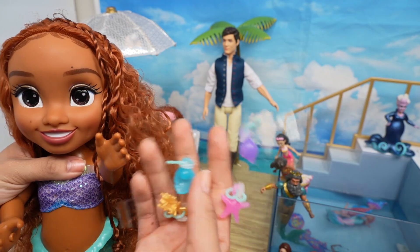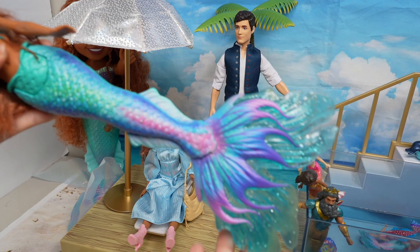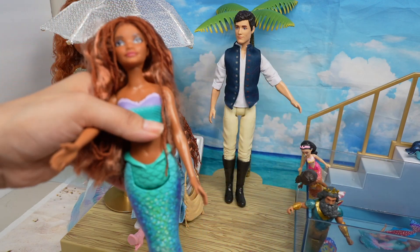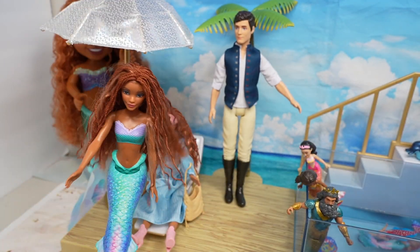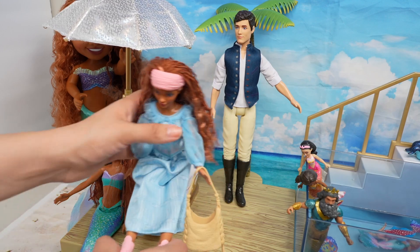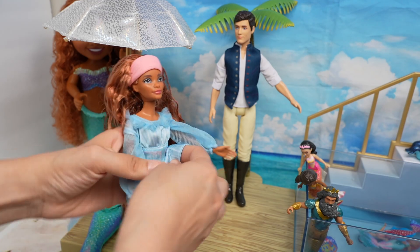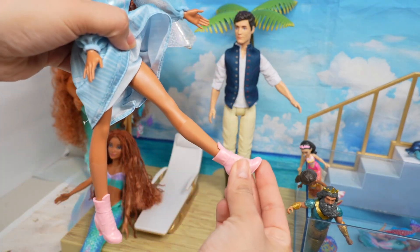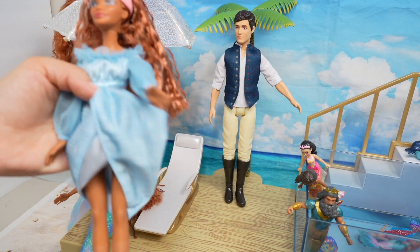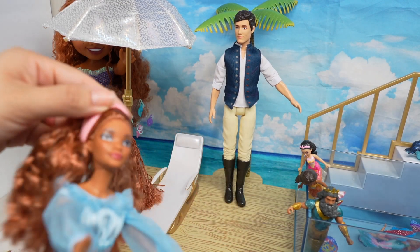Here is the Barbie-size mermaid — check out her tail, isn't it beautiful? I love all the colors. Here she is as a mermaid, and here she is when she comes out of the water as a human — she's got legs! Here are her boots, really cute little pink boots. I love the blue dress and she's got this little headband.